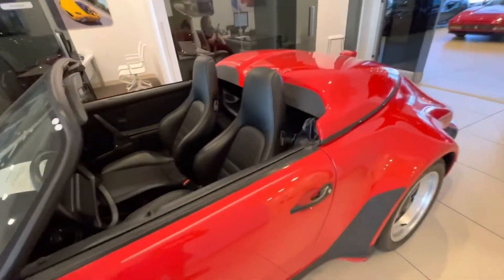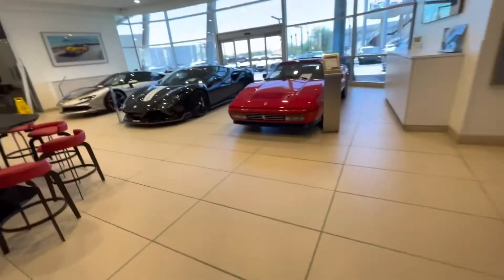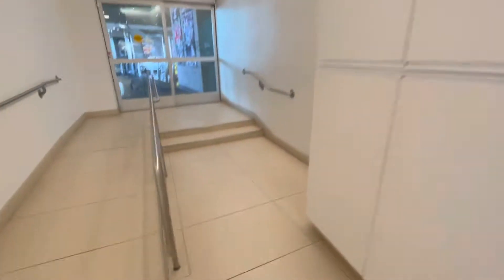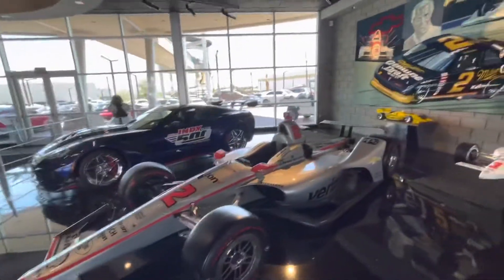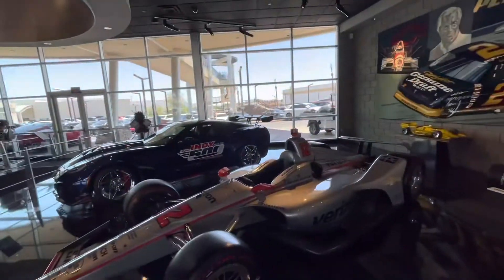Let's go look at that Speedster — that's pretty cool, with the luggage storage back there. We're into the museum now. There are some nice Penske race cars here — Indy 500 pace car. Look at that wing — it's actually huge. Pretty awesome. Nice little sitting lounge area.